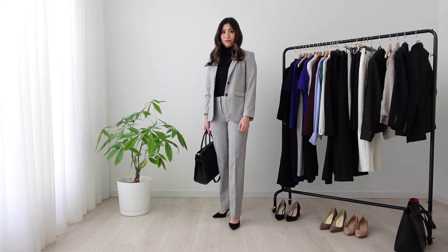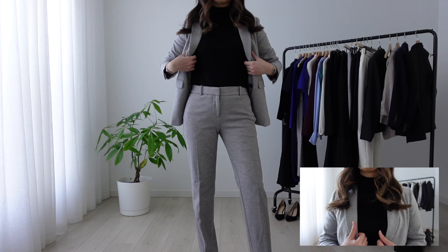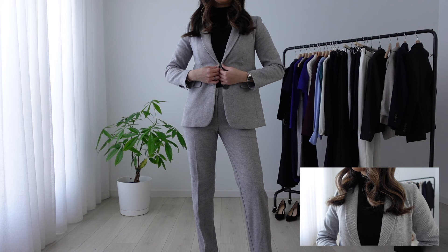Moving on to pantsuits. Typically, you would want to wear a matching set of blazer and pants, but if you don't have it, just make sure the shades are close to each other — especially if it's gray or blue, since having two different shades will throw off the look. I'm wearing a matching set of herringbone suit with a black mock sweater underneath.